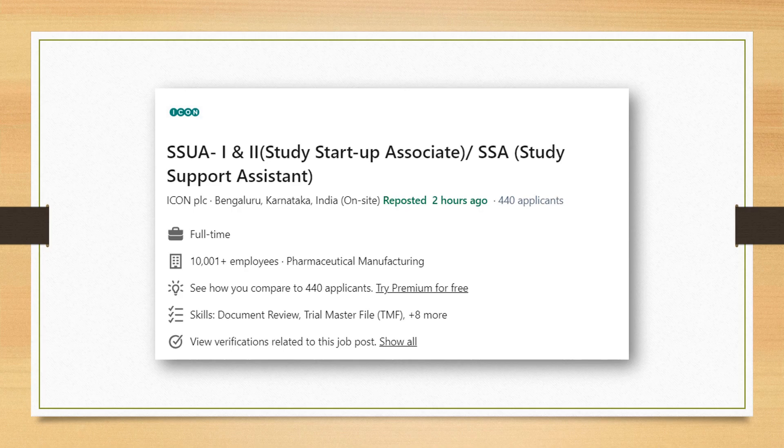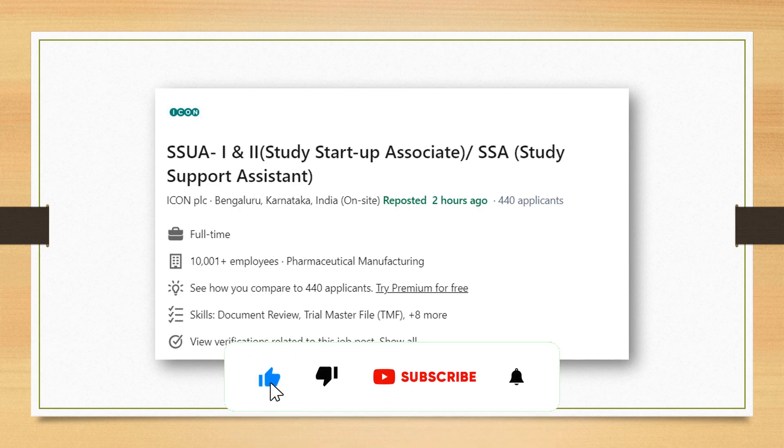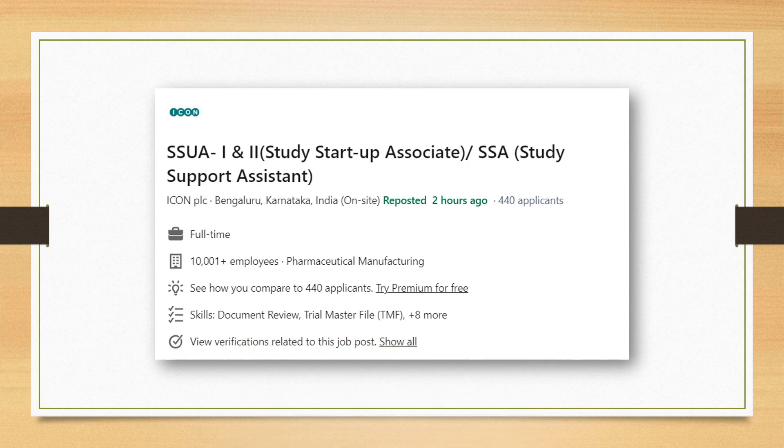Moving on to the second job, which is for a Study Startup Associate or Study Startup Assistant. It is with ICON PLC, based in Bengaluru, Karnataka, and it is a very recent posting. The Study Startup Associate role falls a little under the purview of CTA and is also a good starting position if you're looking to enter a clinical research corporate setup. Go ahead and apply for this job.